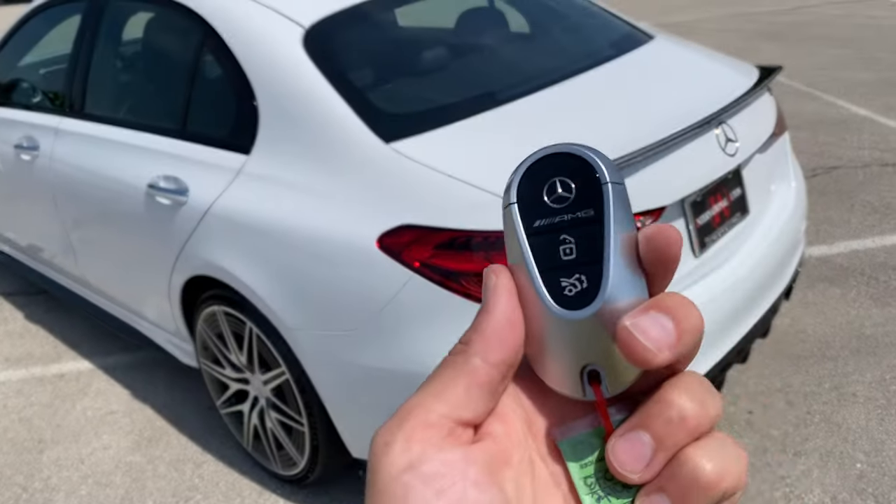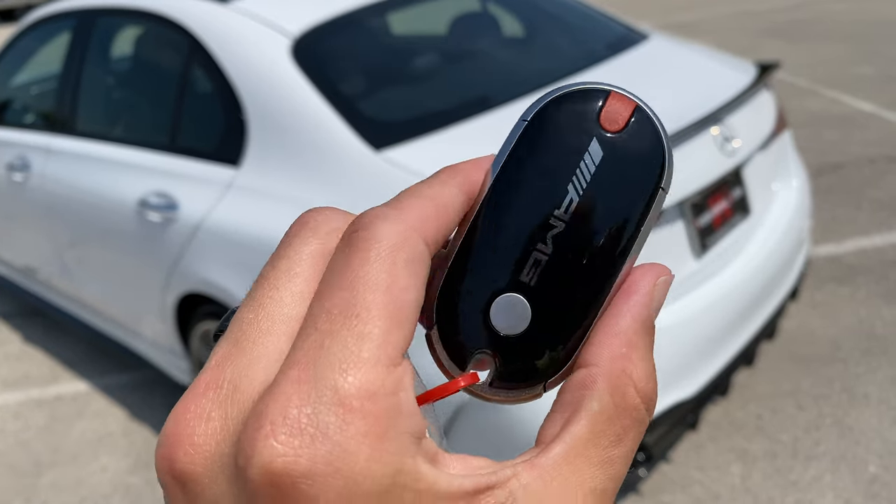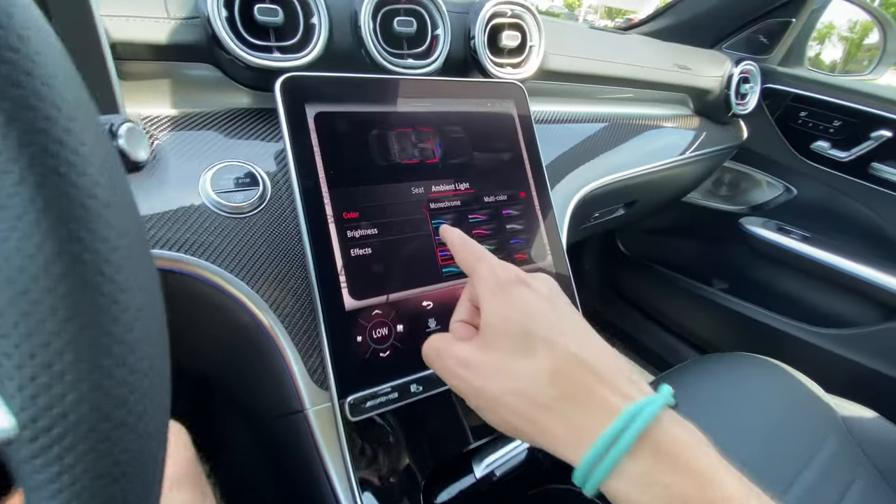This is a smaller thing, but I think the key is just pretty awesome — it's a new design. It says AMG on the lock button and AMG on the back.